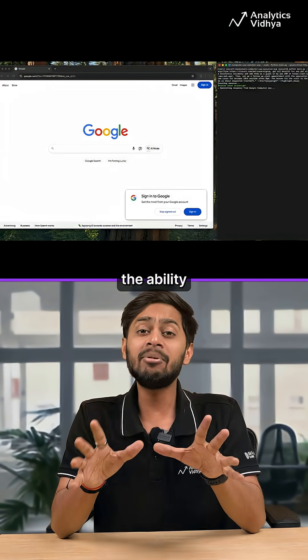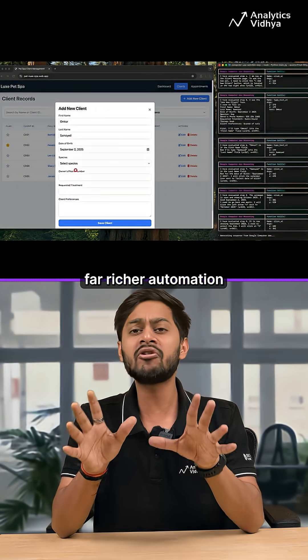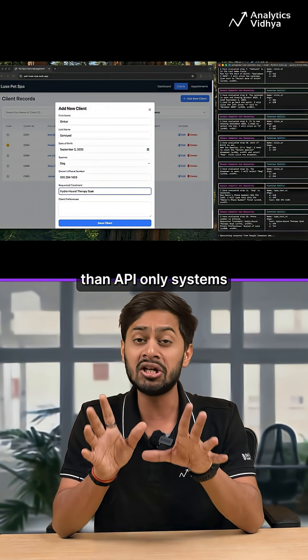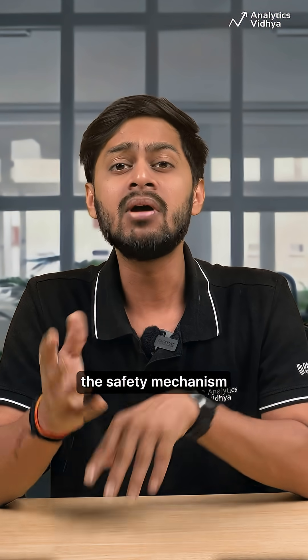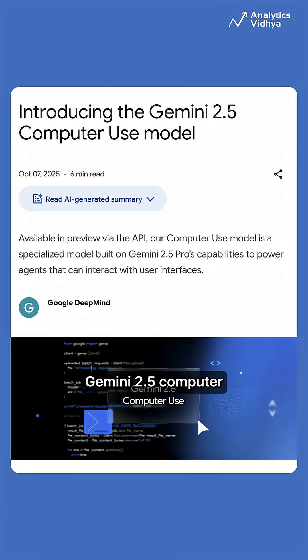This is an ambitious leap. The ability to see a GUI and act on it opens up far richer automation than API-only systems. The safety mechanisms are a must and seem thoughtfully designed. As a preview release, Gemini 2.5 Computer Use already signals a powerful direction for agentic automation.